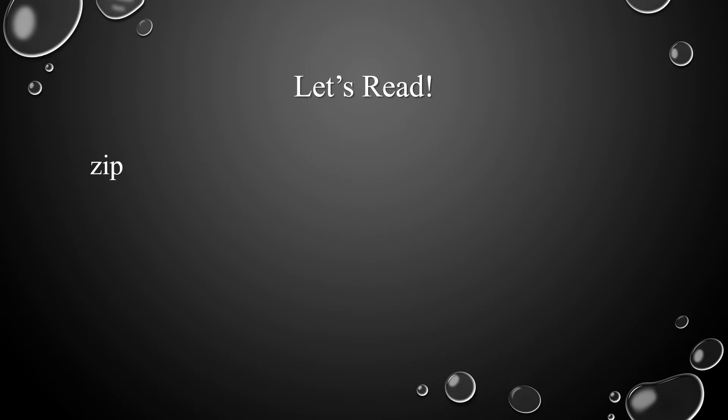Now let's read the following words. Let's start with the first word: Z-I-P, zip. Z-I-G, zig. Z-E-N, zen. Z-A-G, zag.